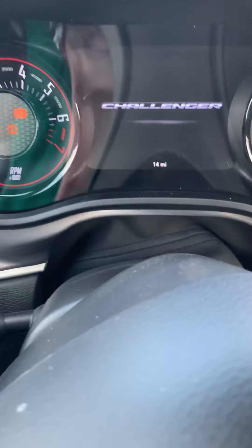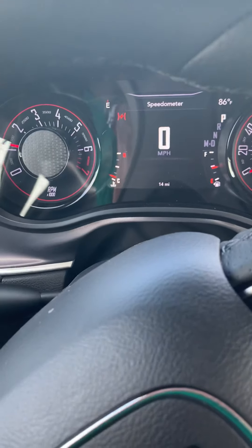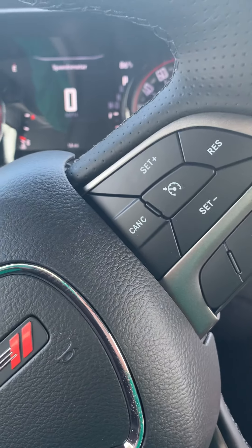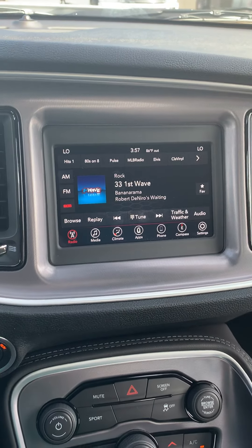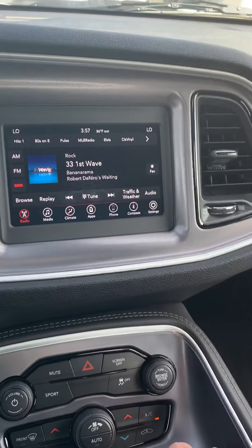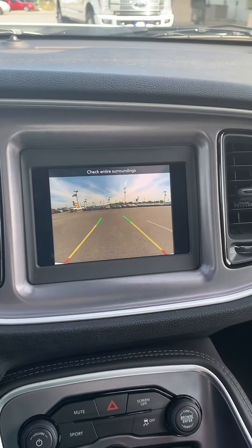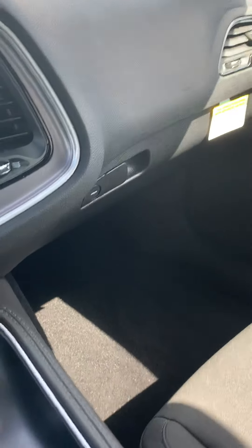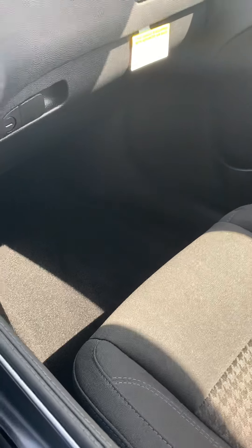Let you listen to it rumble a little bit. As you can see, it literally has 14 miles on it, so it is absolutely brand new. It's an SXT blacktop package, so you're gonna have a nice little display screen right there, backup camera of course — as soon as we put it in reverse you can see the backup camera come on — and we'll just put it back in park real quick.